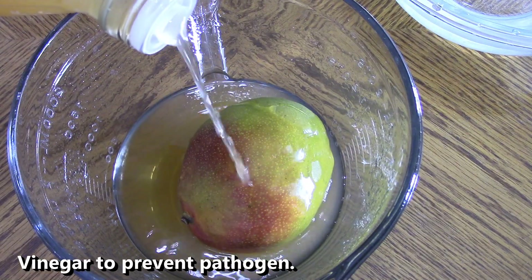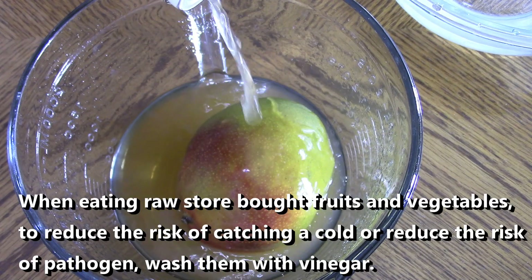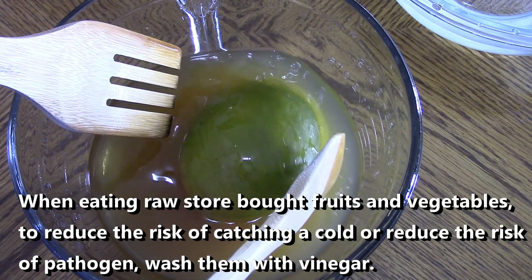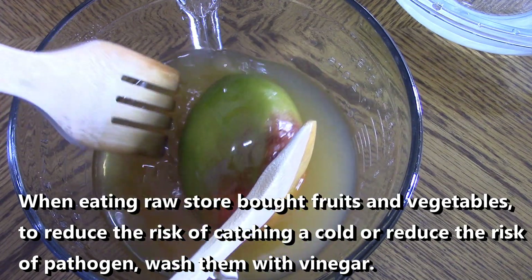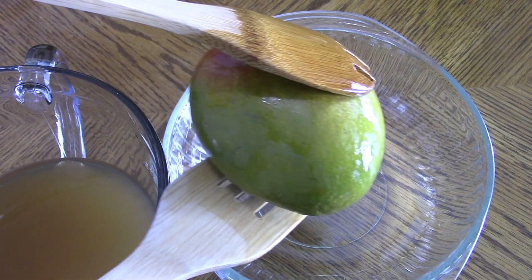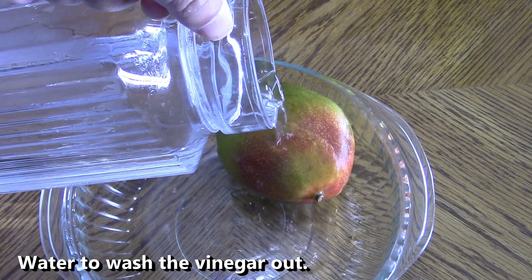Vinegar to prevent pathogens. When eating raw store-bought fruits and vegetables, to reduce the risk of catching a cold or reduce the risk of pathogens, wash them with vinegar. Then use water to wash the vinegar out.